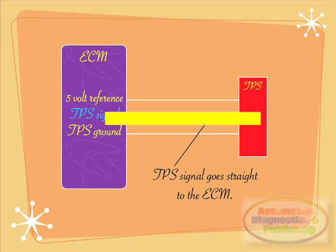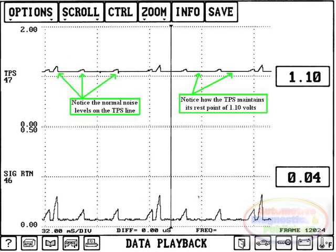At this point I instructed the tech to run a new wire. We again viewed the TPS and reference ground signal lines, and we were pleased to see a very stable TPS signal line and a car that ran without a surge. You can even see the normal noise levels on the TPS line, along with proper resting of the signal at 1.1 volts.